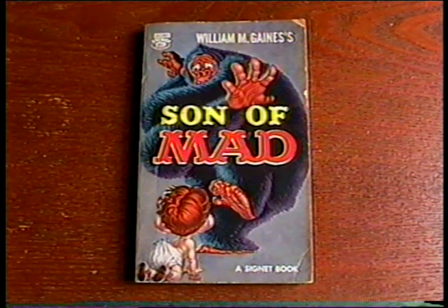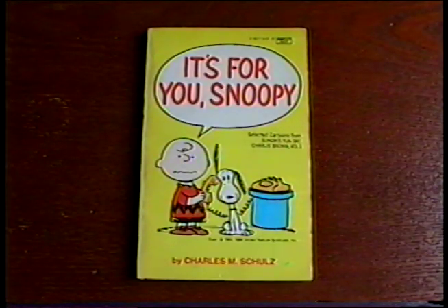This one's from 1959. And I'm adding another volume to my Charlie Brown book collection — It's for you, Snoopy.